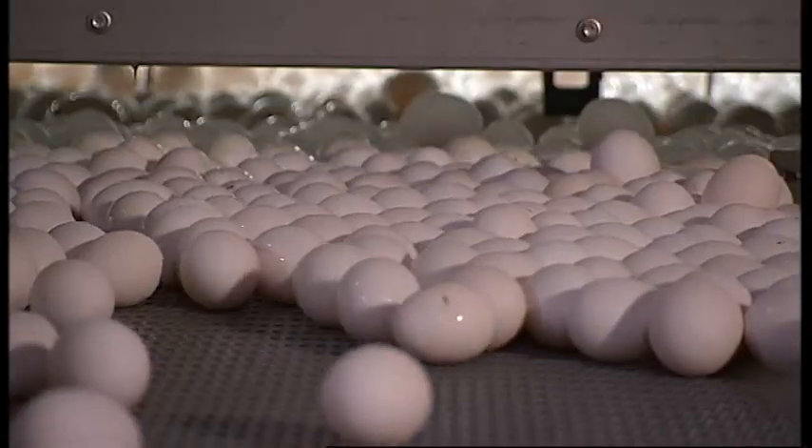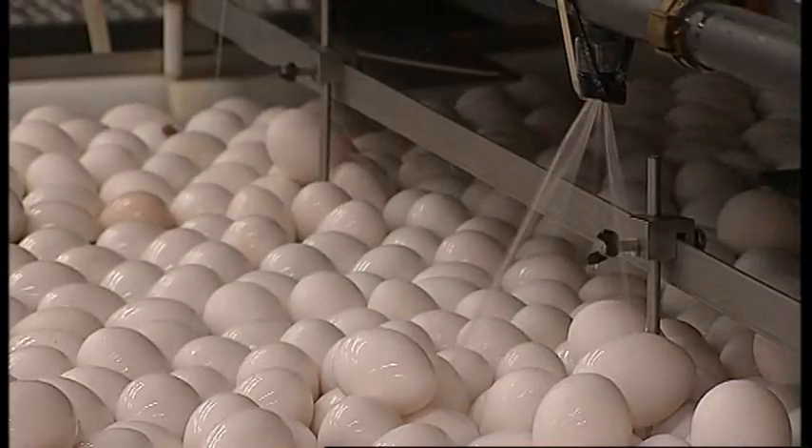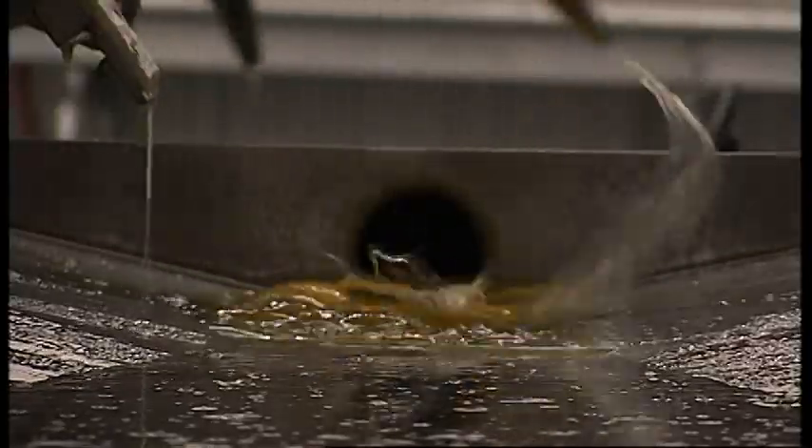Eggs are brought in through the orientation table from the barns, through washers, go through the wall, and up into the breaking machine where they're sanitized. The breaker operators then inspect the egg, and that's where the egg is separated into whites, yolks, or whole egg.